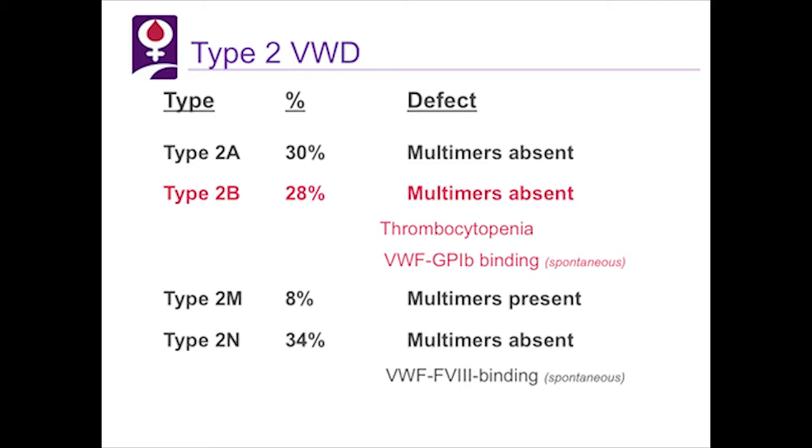The defect in von Willebrand type 2B is von Willebrand factor GP1B binding to platelets spontaneously — that is, at rest — so it is not available when you need it, when you have bleeding or postpartum, for example. This results in thrombocytopenia because the platelets are sticking to von Willebrand factor at rest, and there is an absence due to rapid clearance of the high molecular weight multimers.